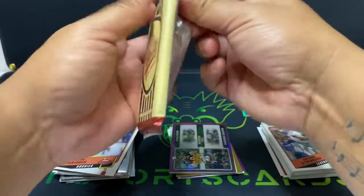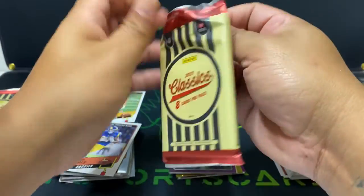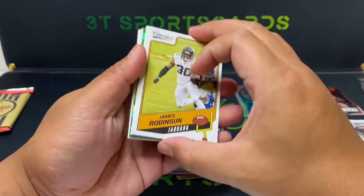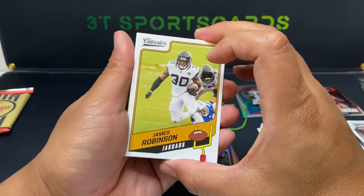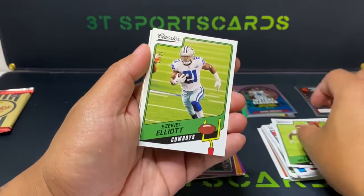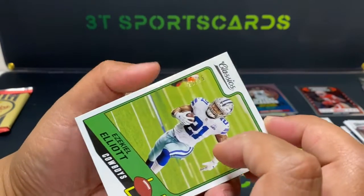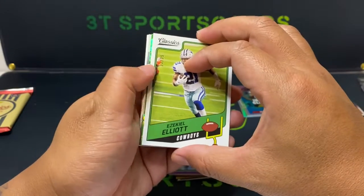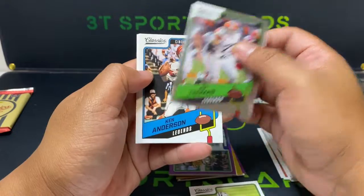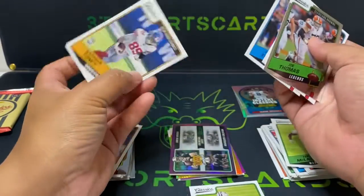All right, two packs left — we got a green cracked ice! James Robinson, Kerry McLaren, Ezekiel Elliott. Zeke is numbered out of 25! All right, why don't we pull from the back here. So Thomas, Ken Anderson, Thurman Thomas, and our rookie is Kadarius Toney.